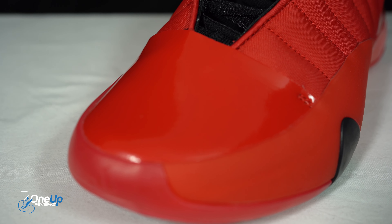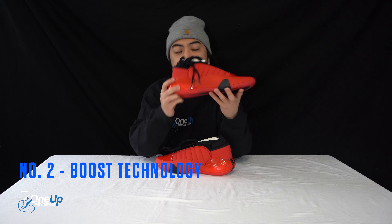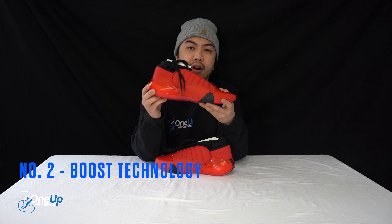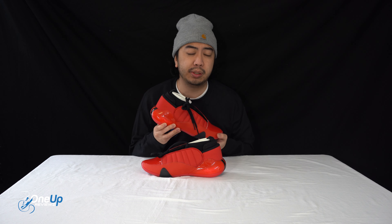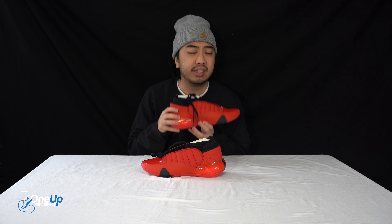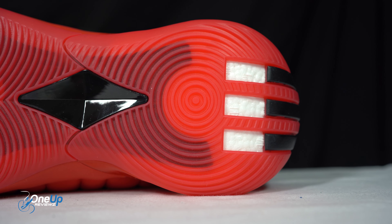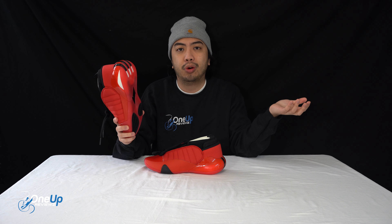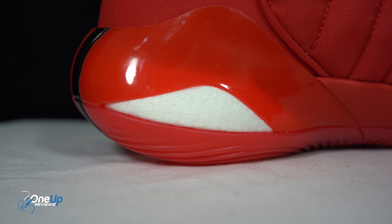I'm a big Trace McGrady fan and that's a bit biased on my part. Number two: Boost Technology. Big fan of Boost Tech. Whether it be on a running sneaker or a basketball sneaker, it's very comfortable for the underside of my feet. You can find it here on the heel unit of the sneaker. And what else could you love more about Boost Technology? It's comfy, helps you jump higher.